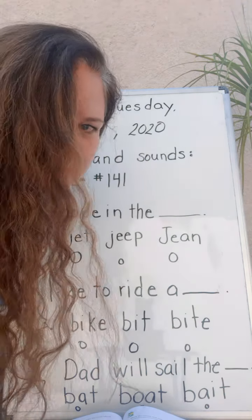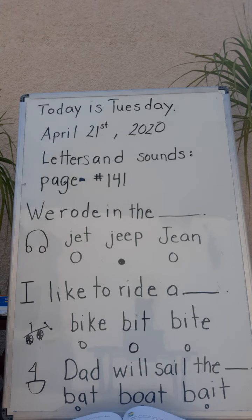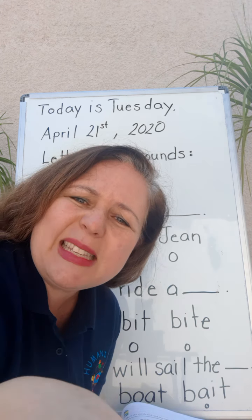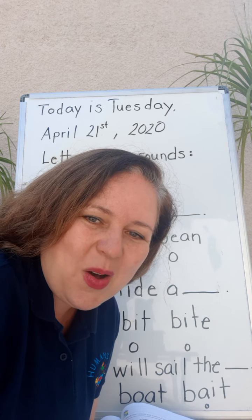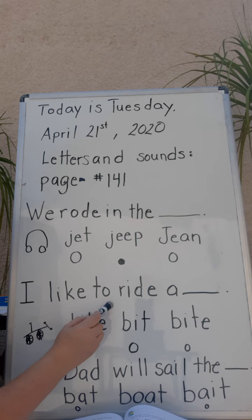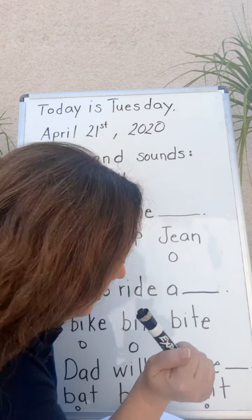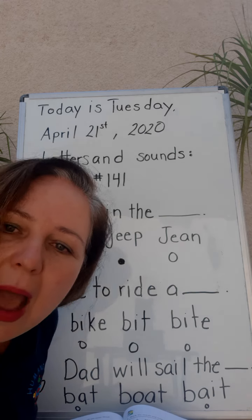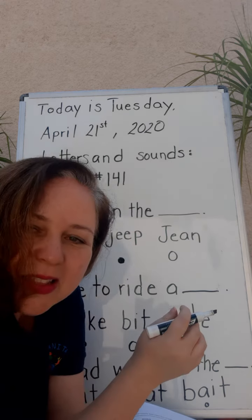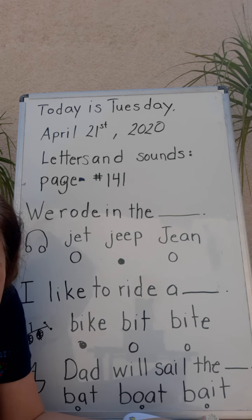We're just gonna fill in the circle — you don't even have to write it on the blank, just fill in the circle. Let's read the next sentence: I like to ride a — hmm, a bike! Yeah, a bike, that's the one. What were the other words? Let's read them: bit and bite — but they were not right. So we're on the last one, should we read it together? You guys are so amazing!